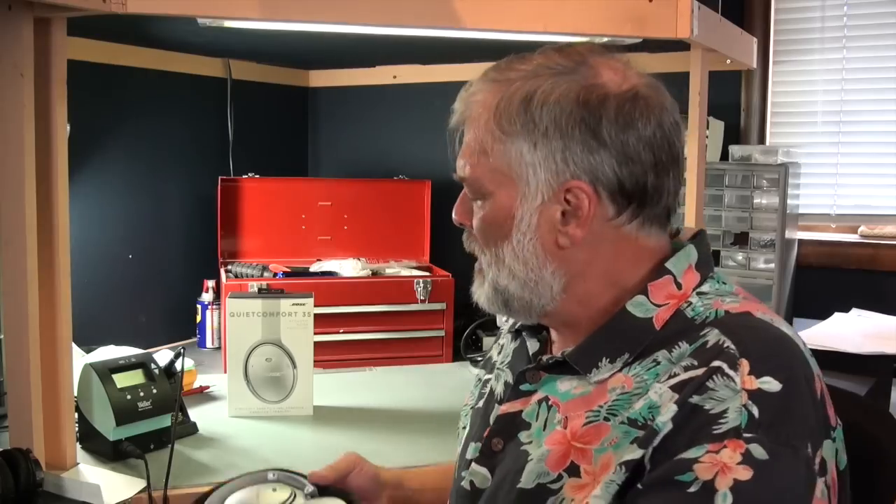Hot day and hot lights in the laboratory today — you're probably going to see me sweat through this one. But it's worth it. Today we're going to talk about the Bose Quiet Comfort 35, their latest release of their full-size over-ear noise-canceling headphone, and with this iteration it's gone wireless. I've reviewed Bose noise-canceling headphones for a long time.